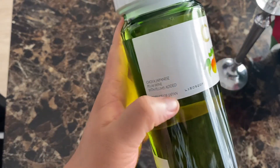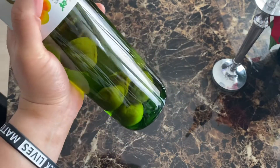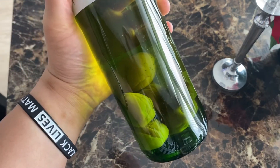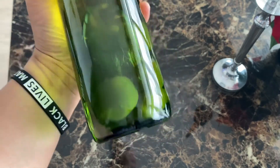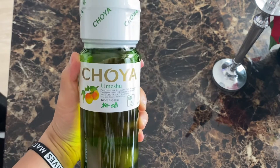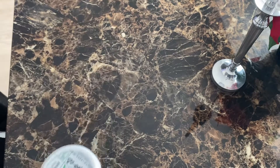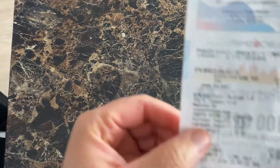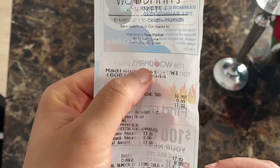So it's a product of Japan. It's really good, and it has the plums down here — I think they're like very young plums. So this is Choya and it's very good. It costs about — I'm going to show you exactly how much it cost me.